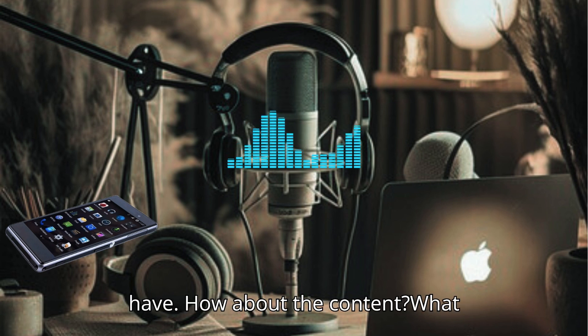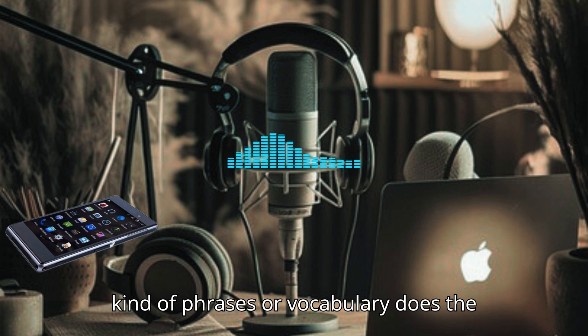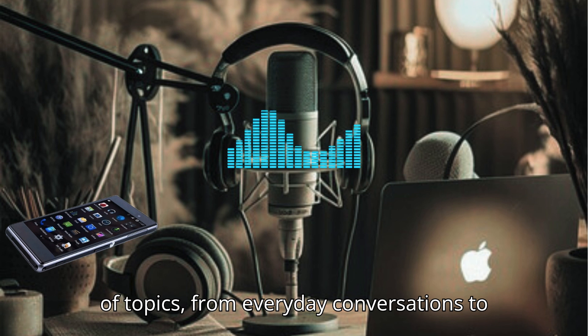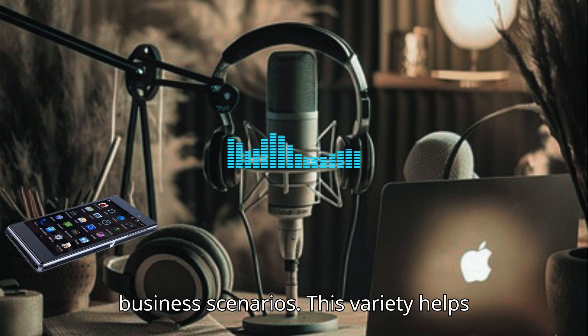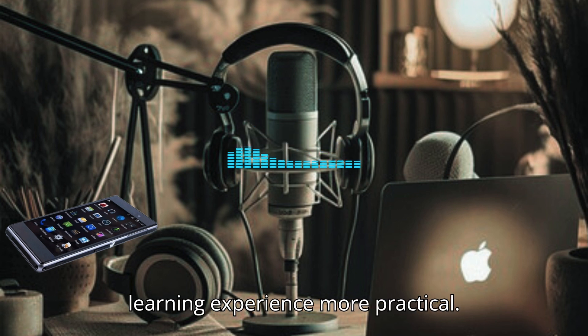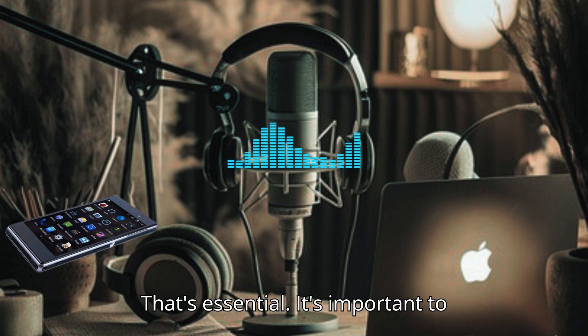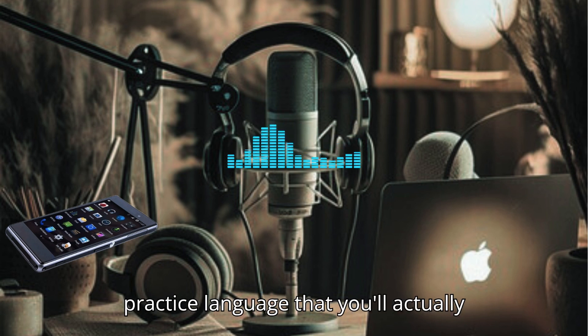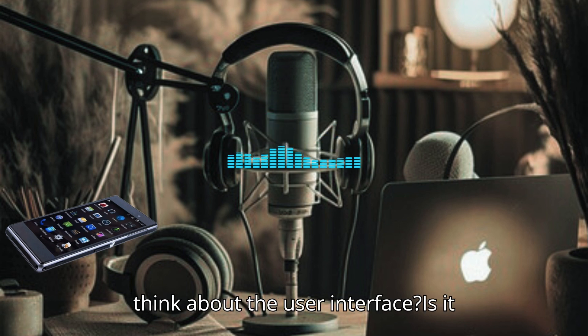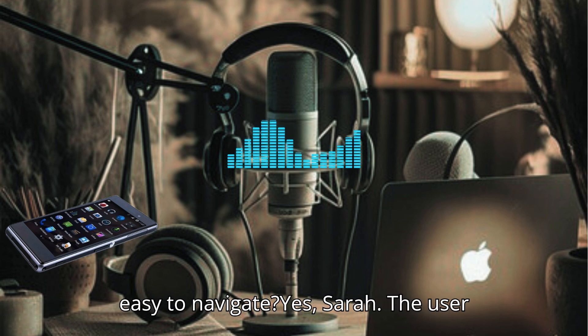What kind of phrases or vocabulary does the app focus on? The app covers a wide range of topics, from everyday conversations to business scenarios. This variety helps users practice in contexts that are relevant to their lives, making the learning experience more practical. It's important to practice language that you'll actually use. What do you think about the user interface? Is it easy to navigate?